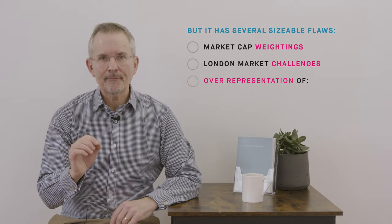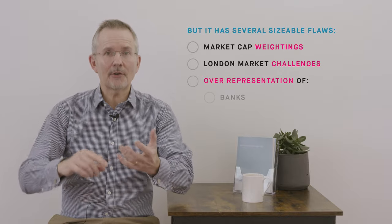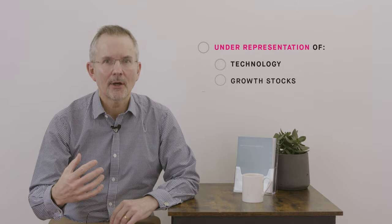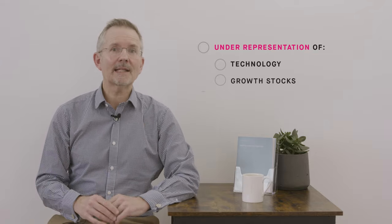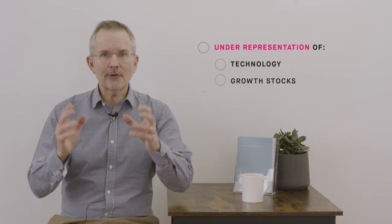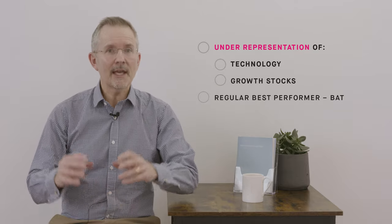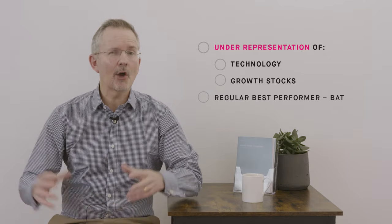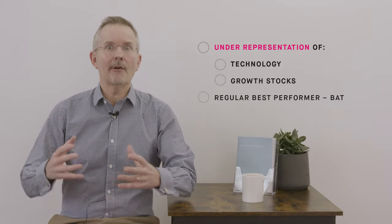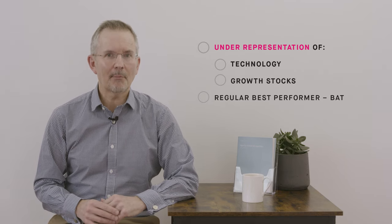Then there are people who say that, as a benchmark, it doesn't have the right things in it. Because of the way the London market is — and the FTSE reflects that — there are too many banks, too many insurers, too many miners, and not enough tech, not enough growth compared to some other indices. The best performing stock in the FTSE 100 in 2023 was a tobacco company, BAT, not one of the magnificent seven tech stocks. So you can see why some people have discomfort with the way the FTSE 100 ranks companies and performance.